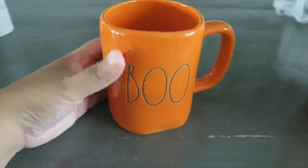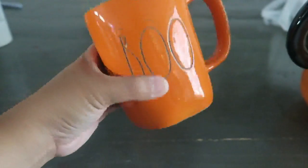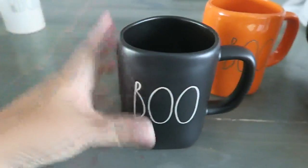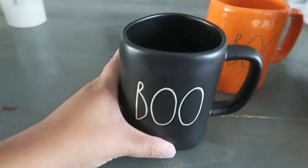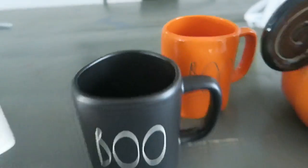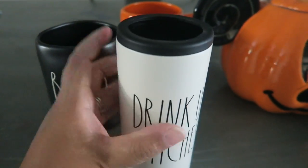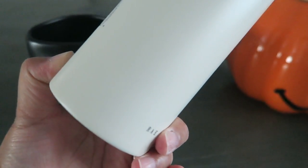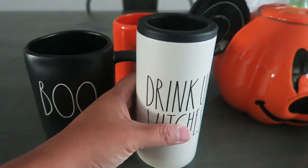Excuse the noise in the background — my kids! I also found at the same Marshall's Home Goods duo store the orange Boo mug for $5.99 — love it. And then my husband found the matte black Boo mug at Home Goods for $5.99. He also found the 'Drink Up' can cooler — like a White Claw can cooler — and that was $9.99 at Home Goods.